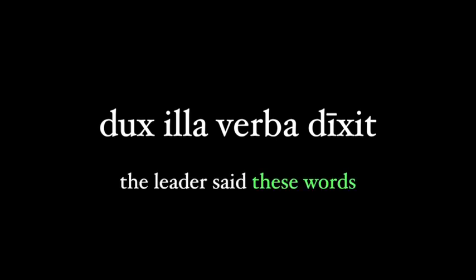This sentence, 'dux illa verba dixit,' is correctly translated 'the leader said these words.' Illa verba, being the neuter object of dixit, must be plural. The -a ending is tempting to translate in the singular because it looks like a singular first declension noun — but don't. If it's neuter, it's plural. And if it's obviously the object of the verb, it's also plural. Period.